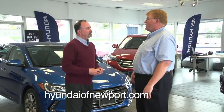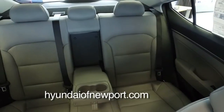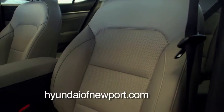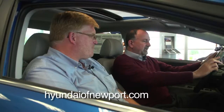We're looking at a Limited with the technology package — just about everything the Elantra has to offer. Very comfortable inside the new Elantra. The Limited comes with leather seating, leather-wrapped steering wheel and gear shift, heated front and rear seats — yeah, in an Elantra — and a power driver seat. Super comfortable, even with the two of us in here, with plenty of room in the front and nice soft upgraded materials throughout.